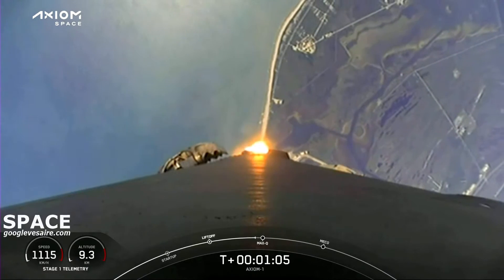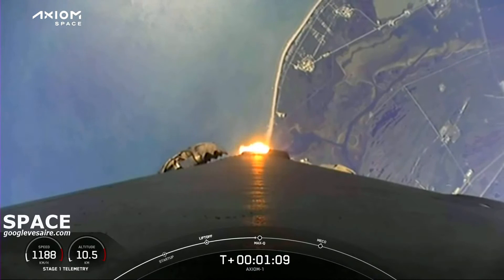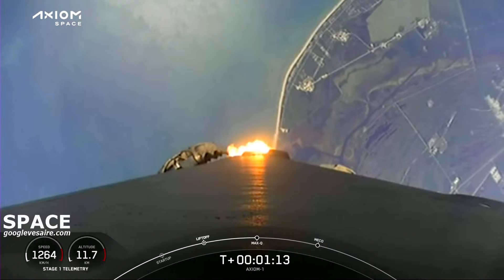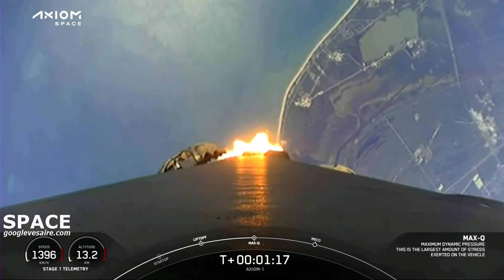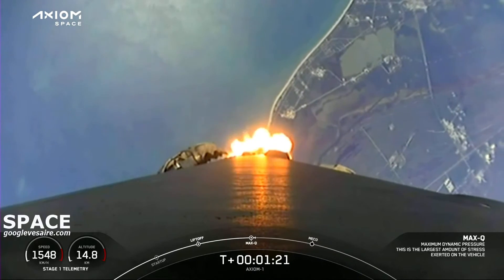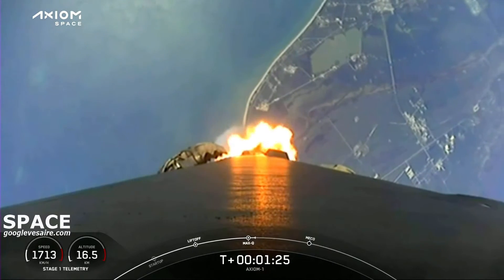Falcon 9 is supersonic. Next cue: stage one throttle up. Merlin 1D engines coming back up to power. One Bravo.